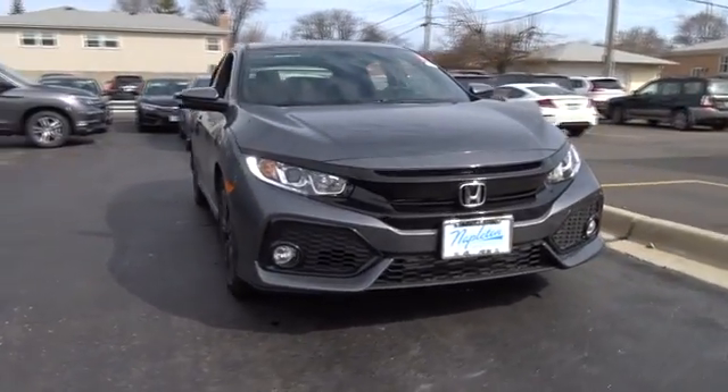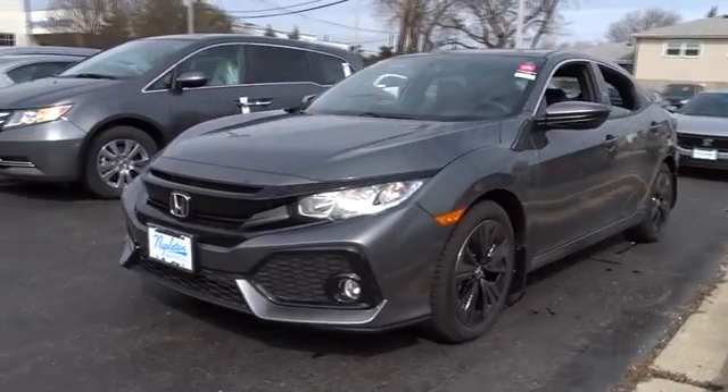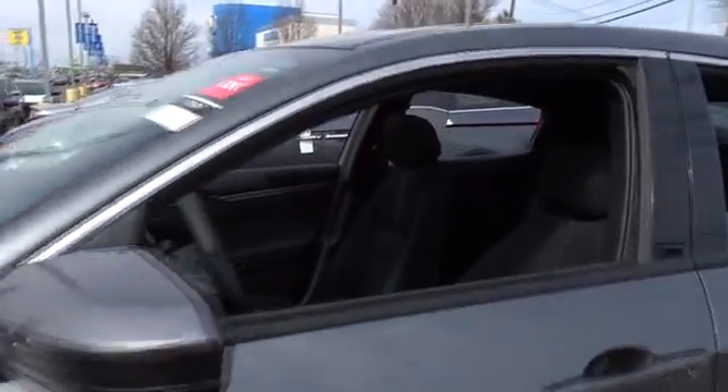The 2017 Honda Civic — practical, awesome gas mileage, and incredibly reliable. This vehicle has less than 100 miles. Here are some of this vehicle's great options.